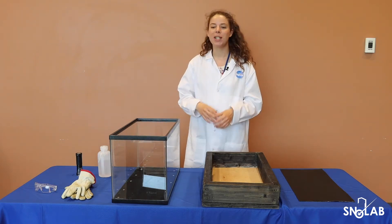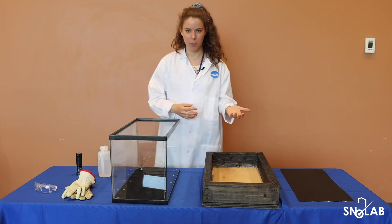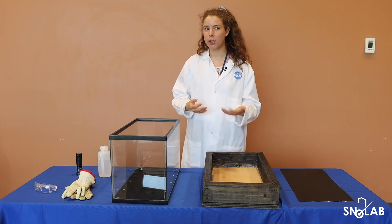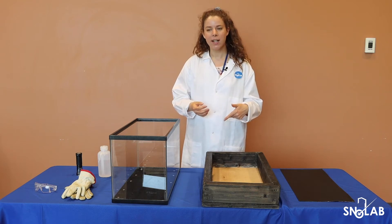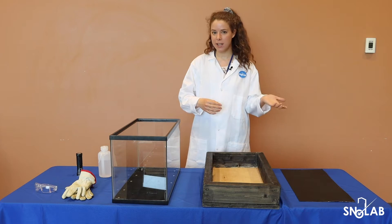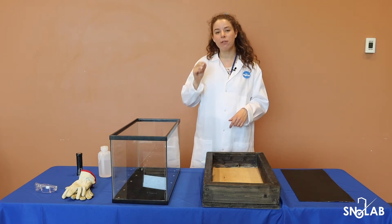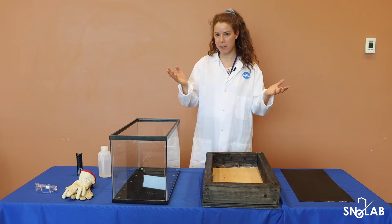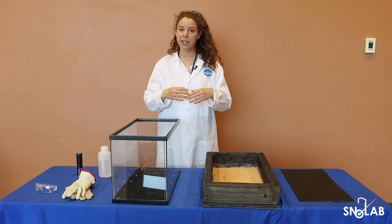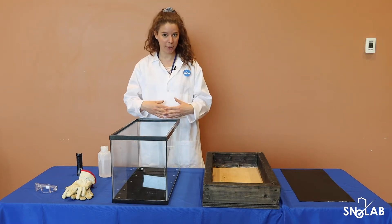Today, we're going to be building a cloud chamber. Many of you may have asked yourselves, why does SNOWLAB have to go two kilometers underground for their experiments that are studying outer space? We study neutrinos and dark matter. These are teensy tiny invisible particles that come from outer space. They're very, very weakly interacting.